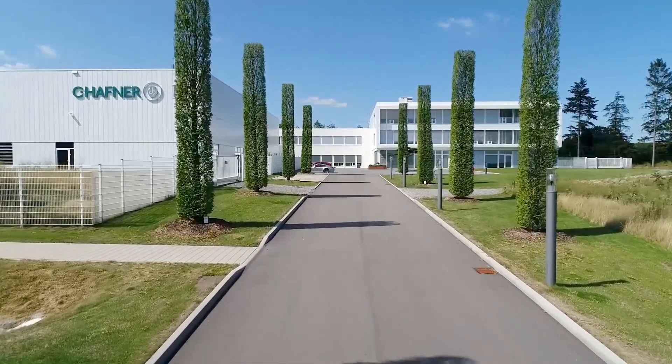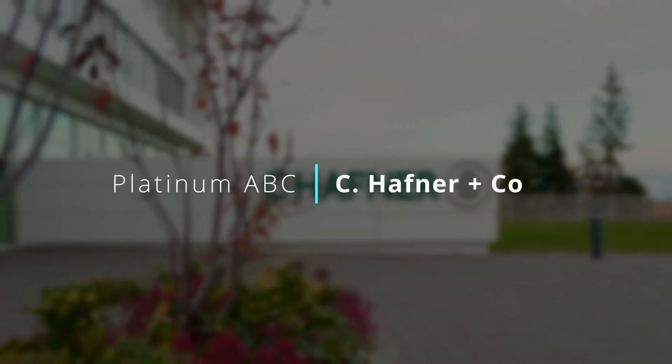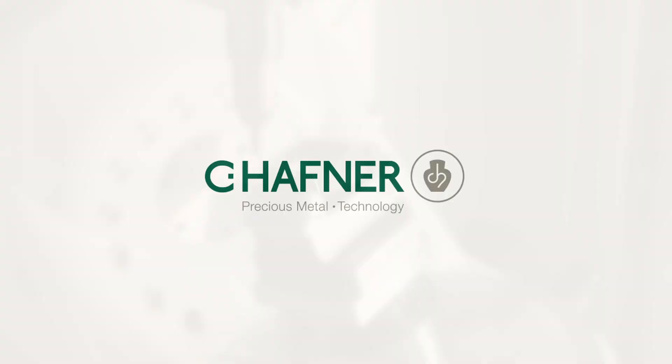I'm Josh Helmich. Today I'm at Seehefner in Germany to discuss the latest installment of Platinum ABC. Seehefner is all about precious metals and we have different technologies available. We also strongly focus on platinum and additive manufacturing, so this is why we came together.